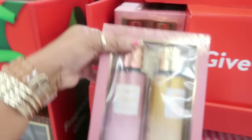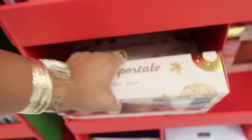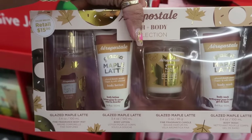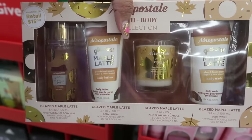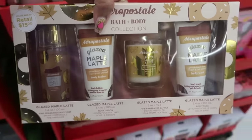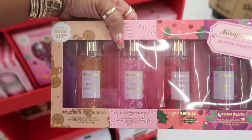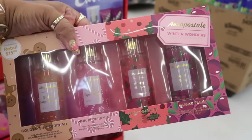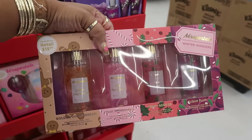Look at this set for $15 — maple glazed maple latte — you get a body mist, lotion, candle, and body wash. I wonder what that smells like. And there's one more Aeropostale set: golden gingerbread, pink peppermint, merry berries, and sugar plum — also $15. All kinds of gift sets right now.